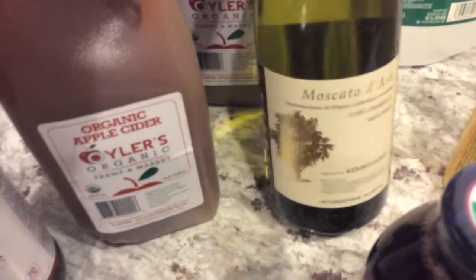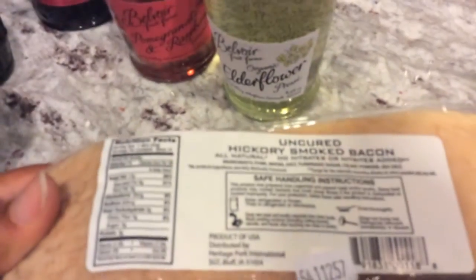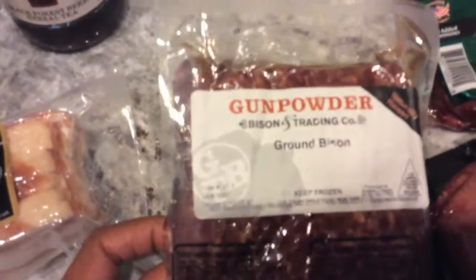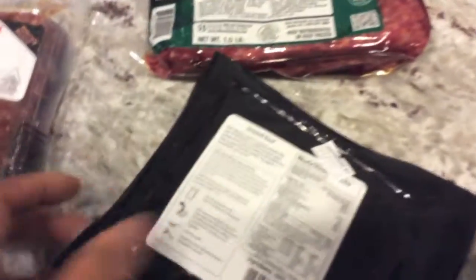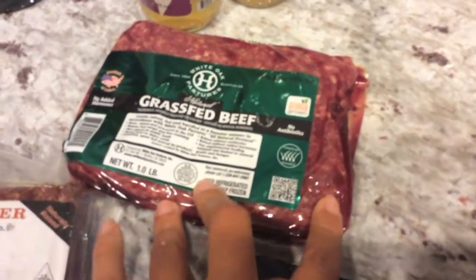Here's some local apple cider from Pennsylvania — got a couple of those. I've gotten this Moscato before at Whole Foods. Here is a pack of uncured bacon — I'm not sure where this is from; I can't see. Is it Iowa? That's not local. Some Honest Tea. Some Capital Kombucha — I've never seen that before. Got a couple of things of spring water. Got some buffalo meat from a farm in Maryland, and some ground beef. Here's some grass-fed beef; this may be local as well.